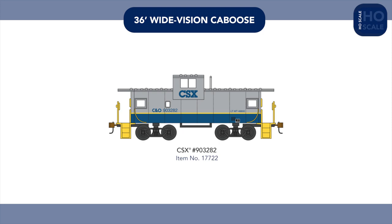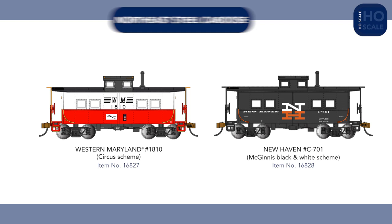Rounding out HO scale rolling stock, three new caboose paint schemes join the line, with a CSX Wide Vision caboose, a Western Maryland Northeast steel caboose in the eye-catching circus scheme, and a New Haven example in the McGinnis plaque scheme with white ends.